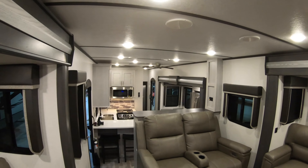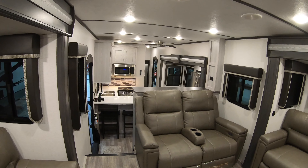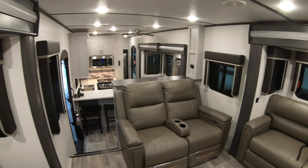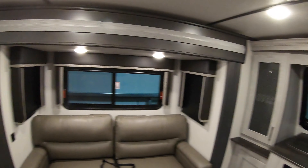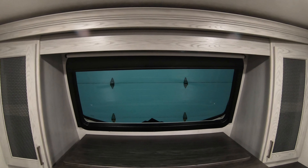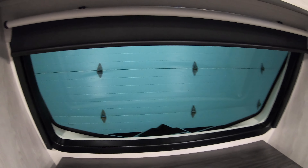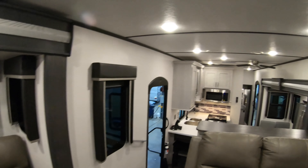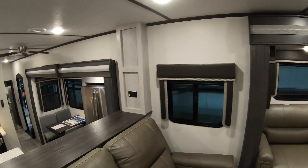Looking down from the raised living room area, you get a beautiful view of the whole camper — the whole team hanging out in here. That big front window you can barely see from the outside lets you look out to the campground and keep an eye on everybody outside. This thing has windows everywhere and a really nice light interior to keep it bright and inviting.